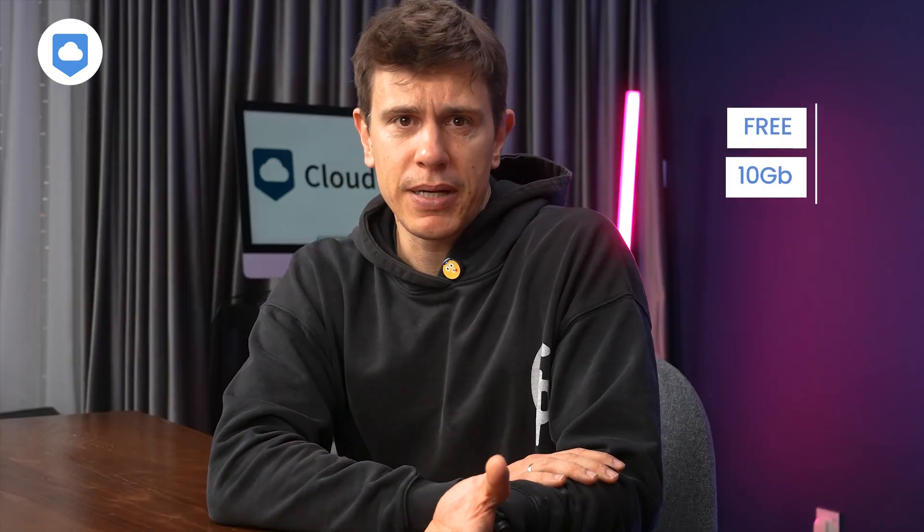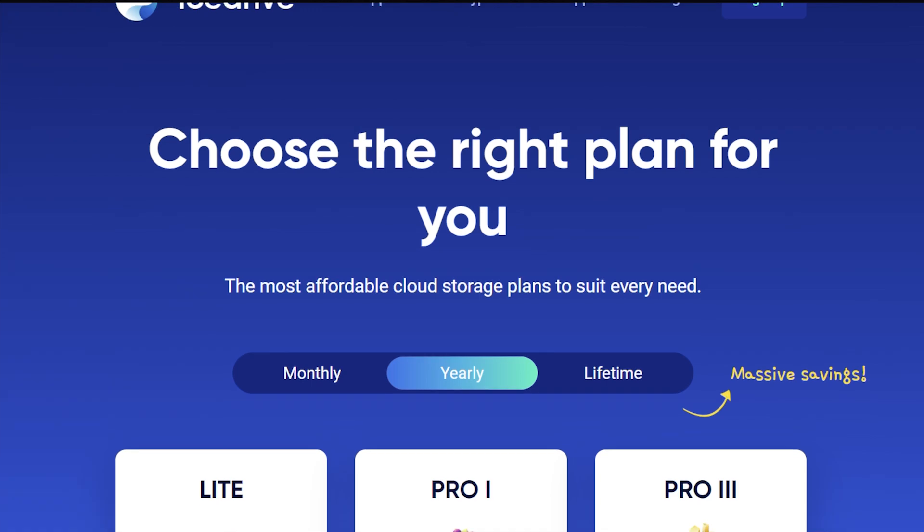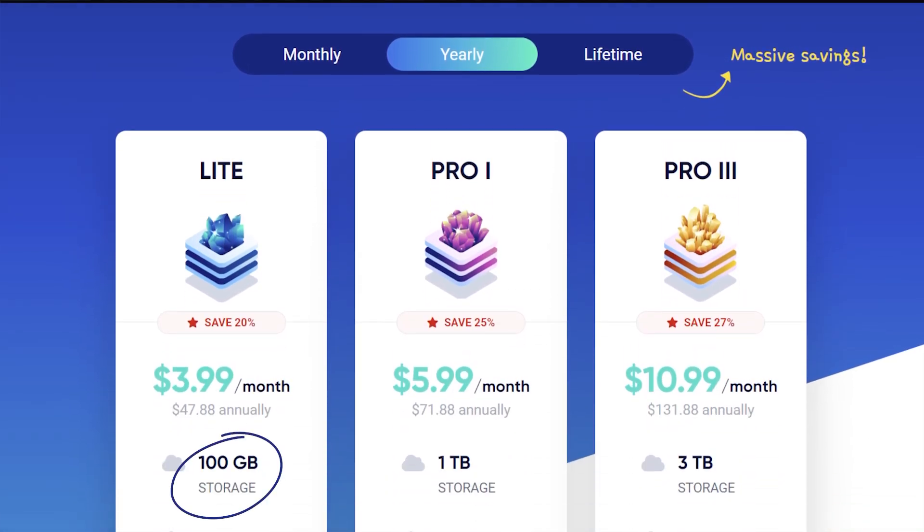Pricing — obviously a very important point. Their free plan is pretty decent; you get 10 gigabytes of storage just for signing up. For paid plans, the Lite plan gets you 100 gigabytes. If you need more, there's a Pro 1 with 1 terabyte and now there's a Pro 3 with 3 terabytes. I'm giving you the two-year prices here because that's where you get the best deal.